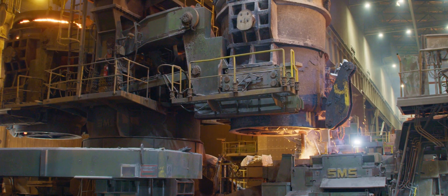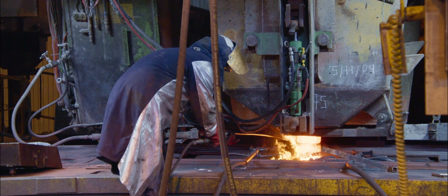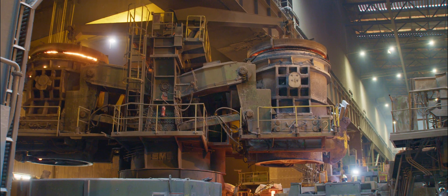From the electric arc furnace, let's go to the ladle refining furnace. Here, the steel undergoes a kind of modern alchemy. Under extreme temperatures, the metal is transformed into an exceptional product. It's all done with in-house technology and a clear vision — solutions that change lives.